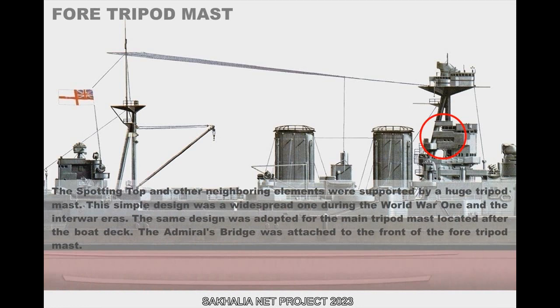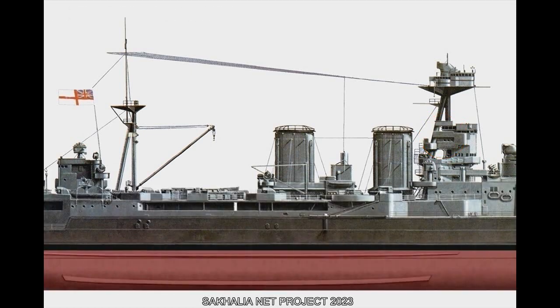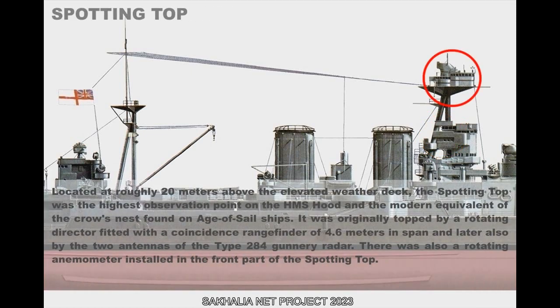The spotting top and neighboring elements were supported by a huge tripod mast — a widespread design during the World War I and interwar eras. The same design was adopted for the main tripod mast located after the boat deck. The Admiral's bridge was attached to the front of the fore tripod mast. Located at roughly 20 meters above the elevated weather deck, the spotting top was the highest observation point on the HMS Hood and the modern equivalent of the crow's nest on Age of Sail ships. It was originally topped by a rotating director with a coincidence rangefinder of 4.6 meters in span, and later also fitted with two antennas of the Type 284 Vennery radar. A rotating anemometer was also installed in the front part of the spotting top.